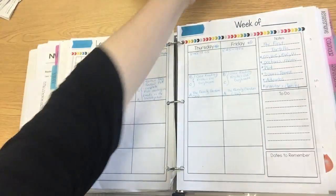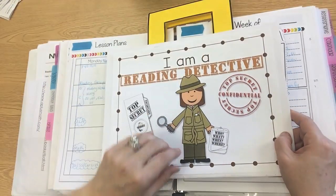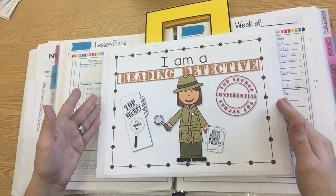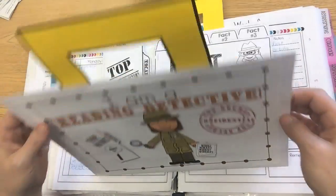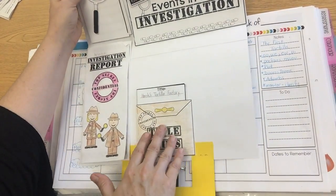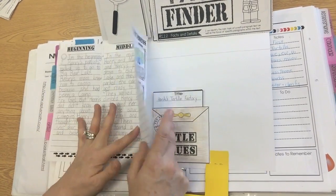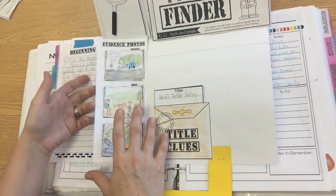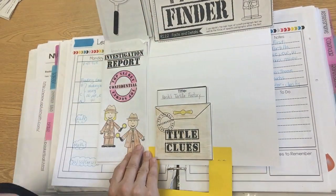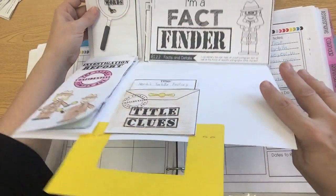Another project we do during guided reading is my guided reading detective project. It's very similar to the flip-flap books except it's all geared on a detective theme and the kiddos love it. We make a fun little briefcase, and when you open it up there are different skills for each page. For example, there's our investigation report — when we were doing plot beginning, middle, and end, they had to draw and write about beginning, middle, and end. There's also title clues, where they make predictions about the story based on the title and front cover illustrations. Those we've already accomplished; others are upcoming.